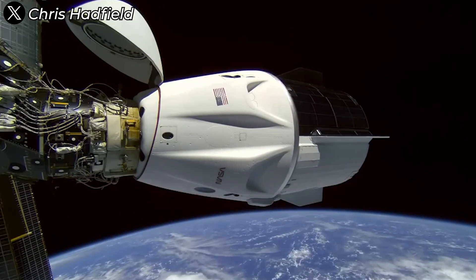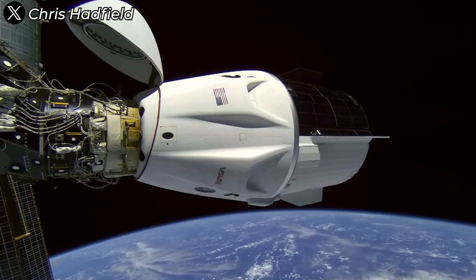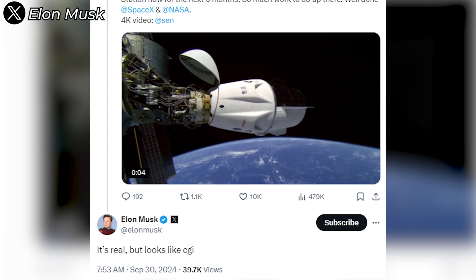Look at the stunning sight of Freedom docked at the ISS — it's a breathtaking image that feels like something straight out of a sci-fi movie. As Elon Musk tweeted: 'It's real, but looks like CGI.' Truly spectacular.